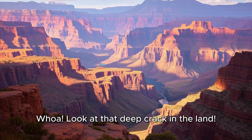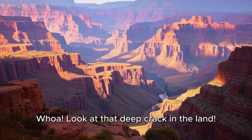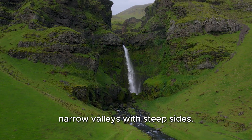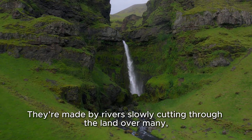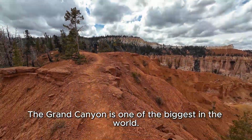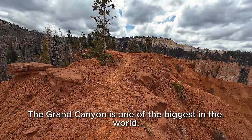Look at that deep crack in the land — that's a canyon. Canyons are deep, narrow valleys with steep sides. They're made by rivers slowly cutting through the land over many, many years. The Grand Canyon is one of the biggest in the world.